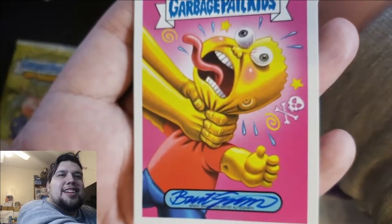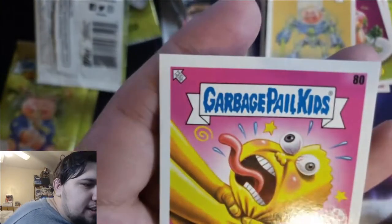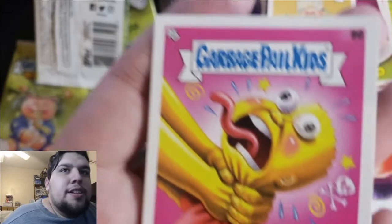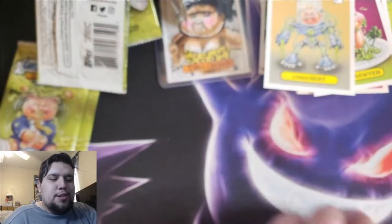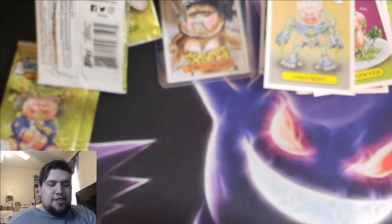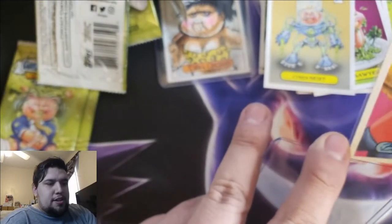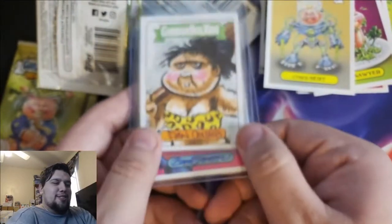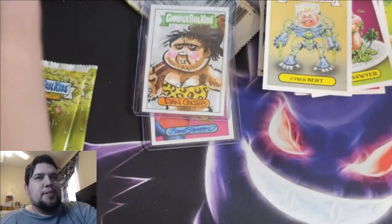The luck I have — I can't even read it that well. It's a Brent Ingram autograph. Holy smokes, you guys! Let me just get the top loader. Double hit — holy sh**, and it's the card I wanted the most! Oh man!